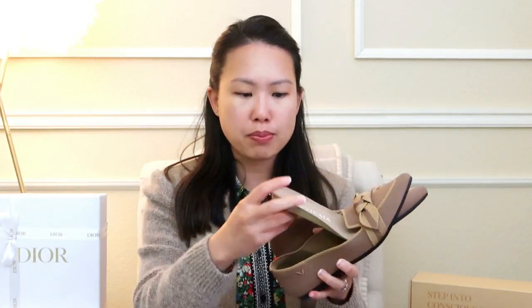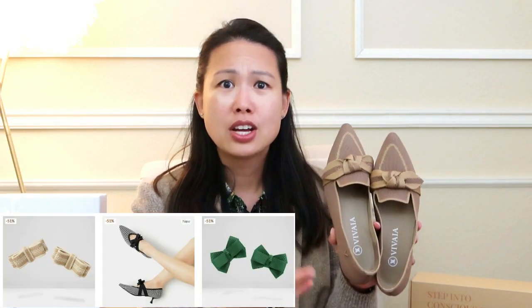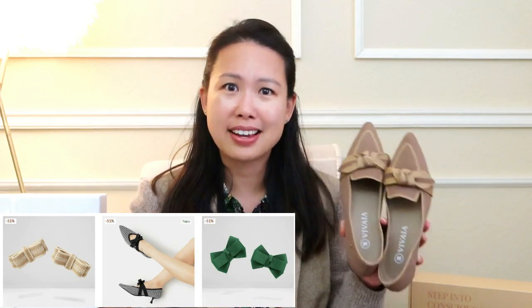I've just tried these on and they are so comfortable — they bend with my foot and they also have a lot of cushion even though the sole isn't very thick. They have removable inserts. They also have accessories you can buy, including clip-on bows, so if you have a more plain flat you can dress it up. This pair already has a bow attached.